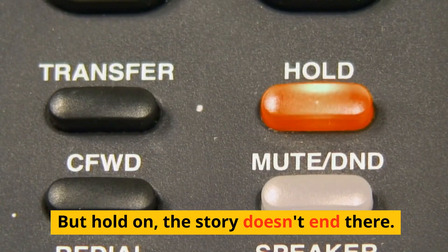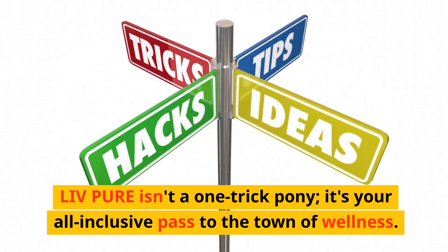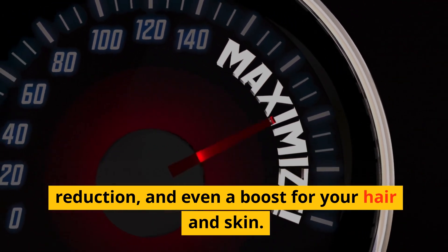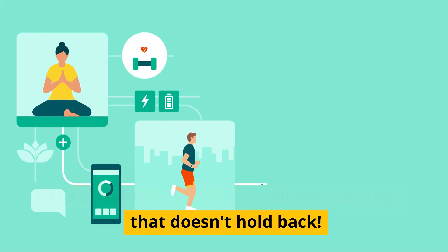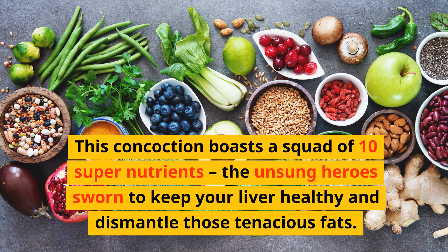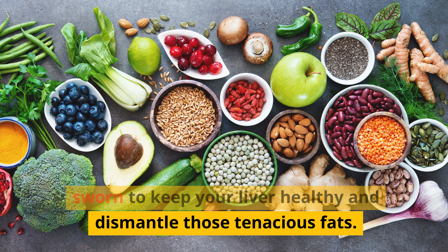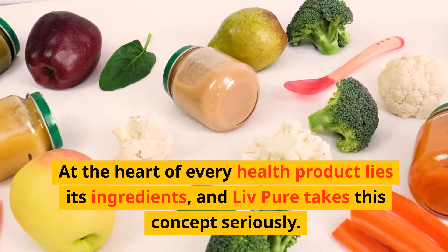Live Pure isn't a one-trick pony — it's your all-inclusive pass to the town of wellness. It promises a surge of energy, stress reduction, and even a boost for your hair and skin. It's an all-encompassing wellness package. This concoction boasts a squad of 10 super-nutrients, the unsung heroes sworn to keep your liver healthy and dismantle those stubborn fats. At the heart of every health product lies its ingredients.